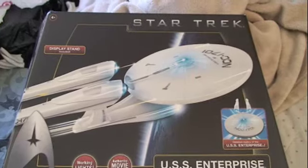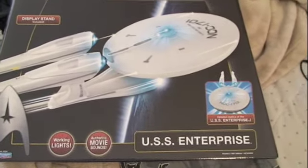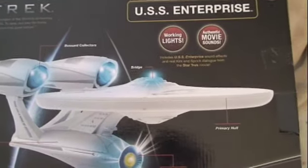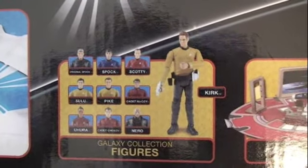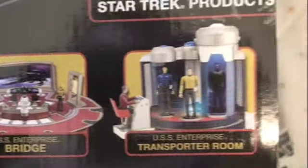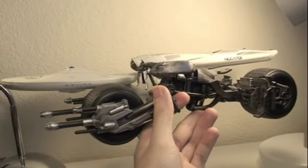This is the box. As you can see, there's the Enterprise. It includes display and working lights. It's the USS Enterprise, Star Trek — pretty nice movie box. On the back it says a little more about the Enterprise working lights, plus it shows the lights. There's also the 3 and 3/4-inch Starfleet collection figures, the USS Enterprise bridge, and the transporter room.